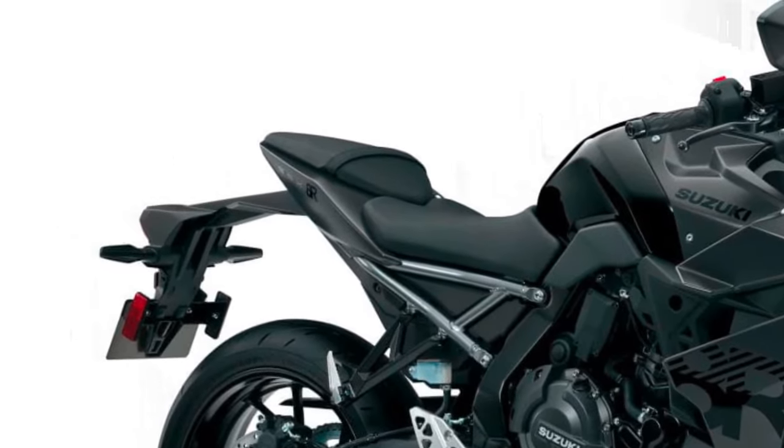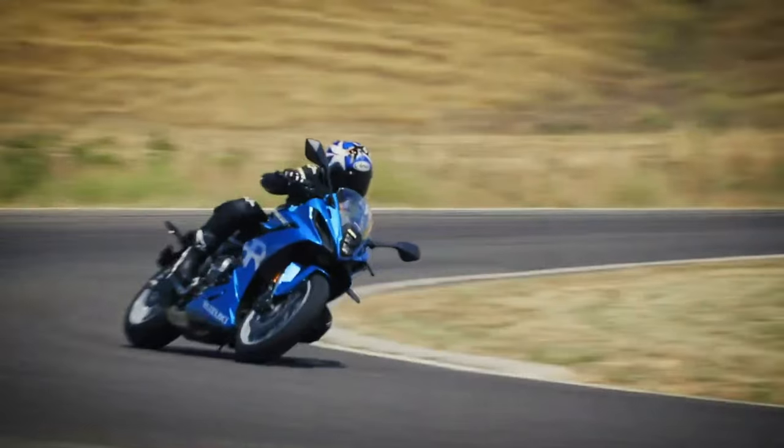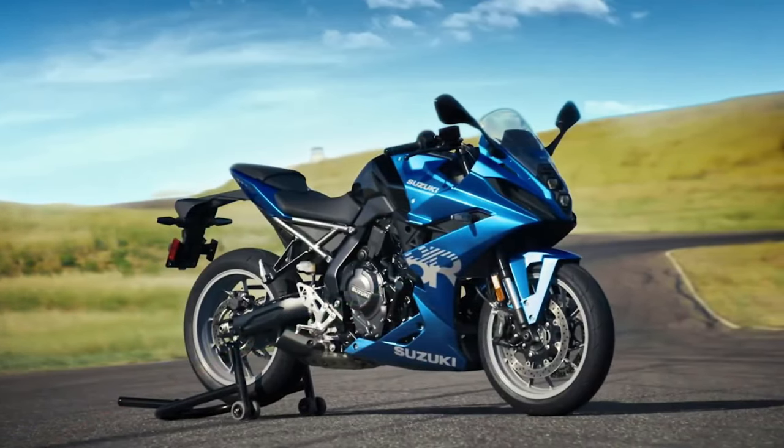With advanced technologies such as variable valve timing and electronic fuel injection, it provides a balance of responsiveness and smoothness.